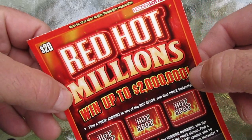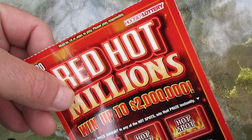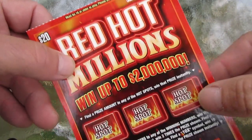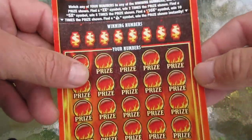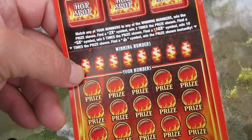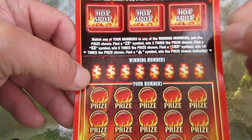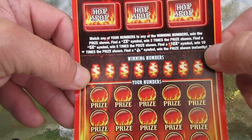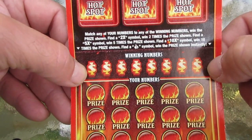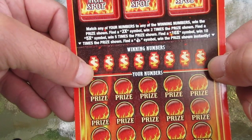Got one of the twenty dollar Red Hot Millions scratch-off lottery tickets — Indiana, who's your lottery! Sometimes one's all it takes, sometimes it takes 580 dollars worth or 700 dollars worth, but today for me, just one. It's a match and win, it's got a two, five, and ten times multiplier — that would be nice — and also a money bag for instant win.